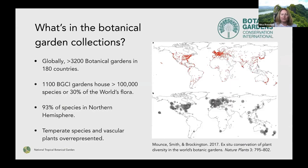The question then is, what's actually in the botanical gardens? There was a paper by Mounce and collaborators a couple of years ago that looked at this. Botanical Garden Conservation International is an umbrella organization for botanical gardens and has pretty good databases of collections information. Globally, there are more than 3,000 botanical gardens registered in 180 countries, and about a third are members of BGCI. Together they hold more than 100,000 different species — that's actually about a third of the world's flora. That's pretty nice to know.